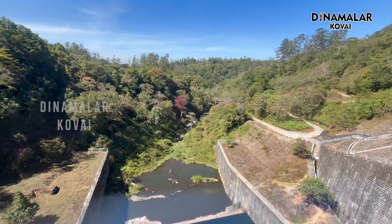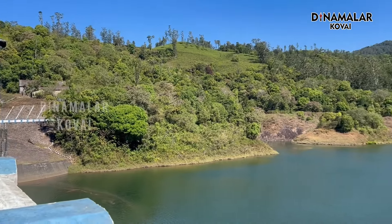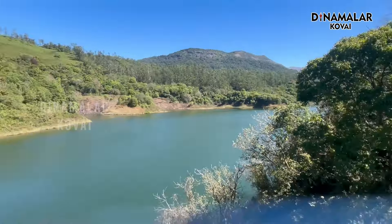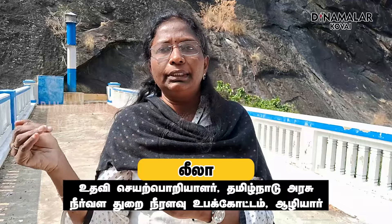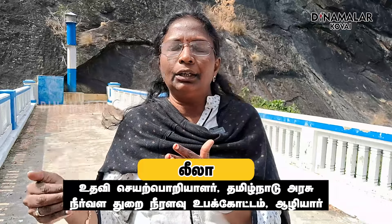The dam is located near the Niraar River. We are going to take a look at the Niraar River. We have to observe the Niraar River carefully. We are seeing the Niraar River flowing through this area.